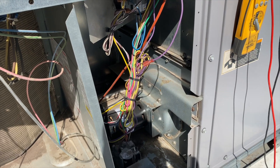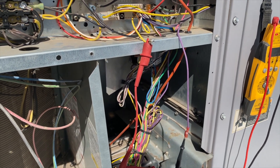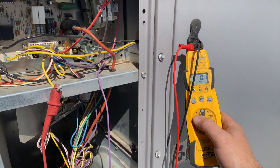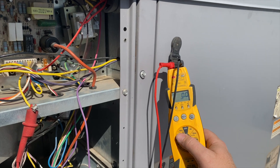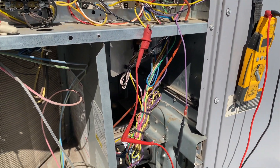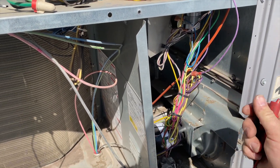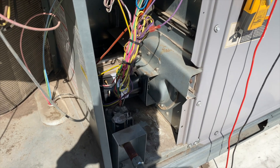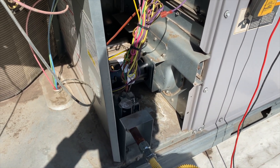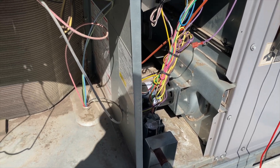Just going to ohm it out for good measure. We're ohming it out and I'm getting essentially nothing — about 0.1 ohms. So yeah, that motor's dead. We're going to go ahead and order up a new inducer draft motor, or combustion motor, and get that replaced because that's what's making the noise.